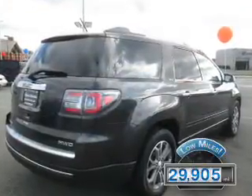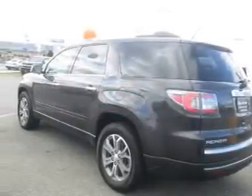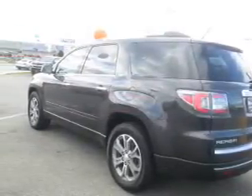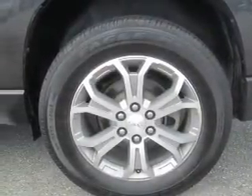With fewer than 30,000 miles, this vehicle has a long road ahead. The features include auto-dimming mirrors, a spoiler, an alarm system, roof rails, power liftgate, independent suspension, traction control, stability control, daytime running lights, and anti-lock brakes.